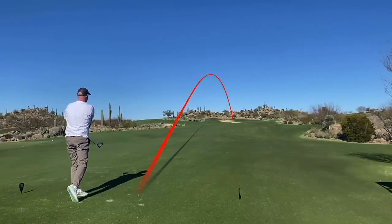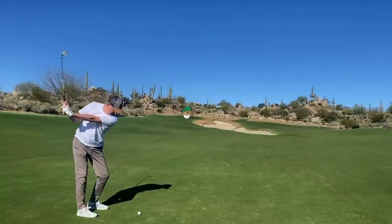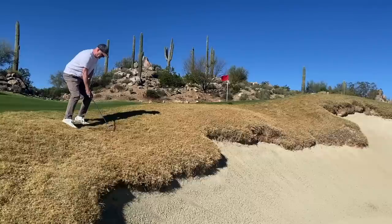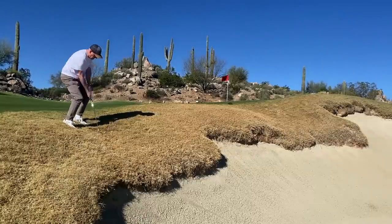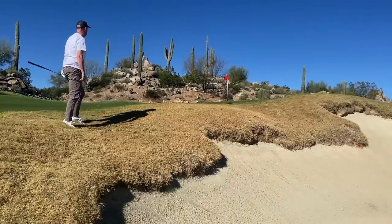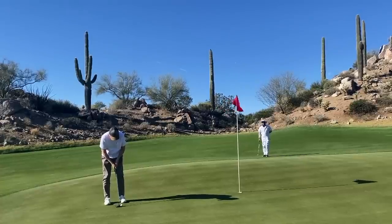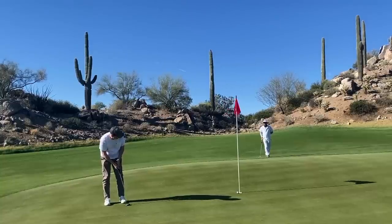146 yards uphill, I play eight iron. The flag is at the front — I played this yesterday and went long, and there's no way getting up and down from the back. I made the mistake of coming up short this time around. This is a Sugar Daddy 2 wedge, 58 degrees — I can't believe how well I got under this one. Picked it up and gave myself at least a look at par. These greens are lightning fast — running 14 on the stimp, as you'll find out as the day goes on.